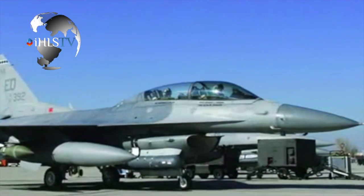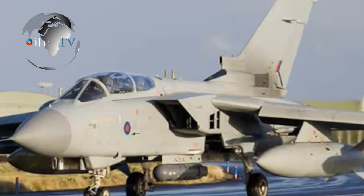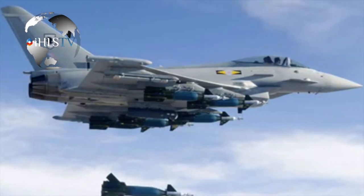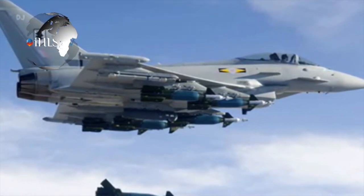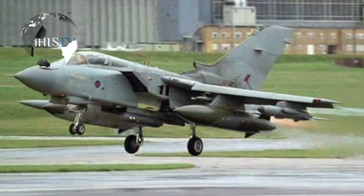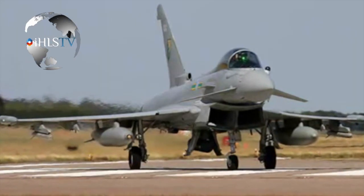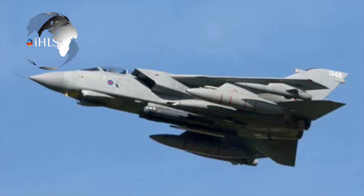Miller added that the new version is not only a targeting pod, but also an intelligence, surveillance, target acquisition and reconnaissance system. The RAFAEL VP said that the Lightning system in all its versions is now being used by 30 customers around the world, with over 1,500 that have been supplied thus far.